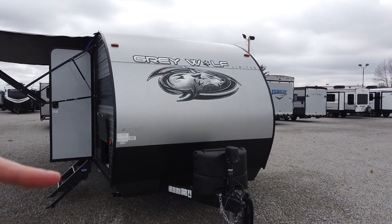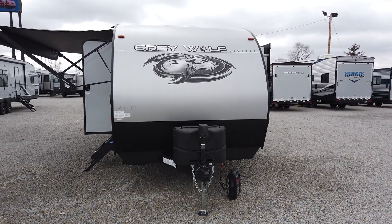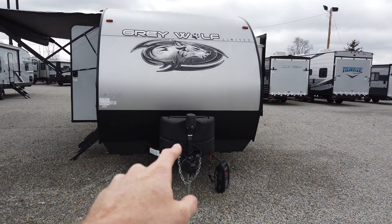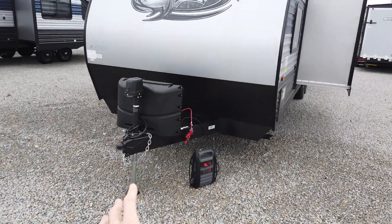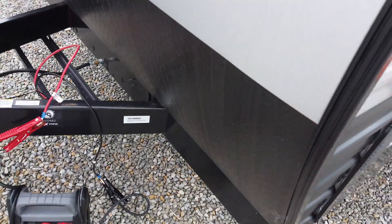It starts out with this aerodynamic front end. Notice how it's rounded — a lot of companies use more square, boxy front ends. It's put together with three pieces of metal: the top two pieces, and then the bottom piece here is a rock guard for the front. So if you're traveling down the road and your pull vehicle pops something up, it's going to protect it with this bottom material down here.